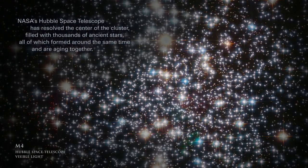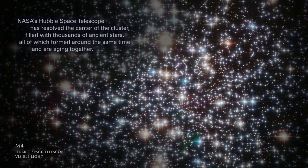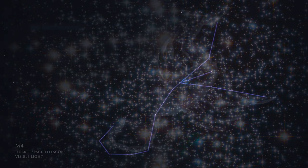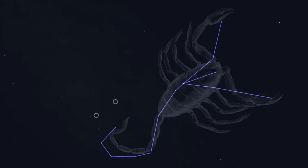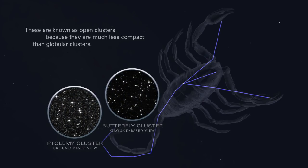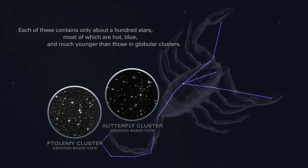NASA's Hubble Space Telescope has resolved the center of the cluster, filled with thousands of ancient stars, all of which formed around the same time and are aging together. Two other star clusters, the Butterfly Cluster and the Ptolemy Cluster, can be found on the other end of Scorpius, just above the stinger. These are known as open clusters because they are much less compact than globular clusters. Each contains only about a hundred stars, most of which are hot, blue, and much younger than those in globular clusters.